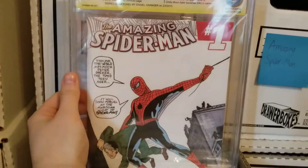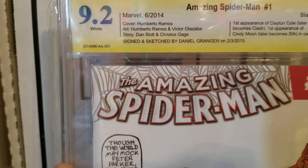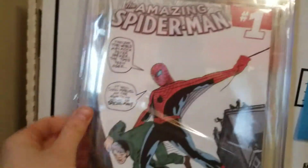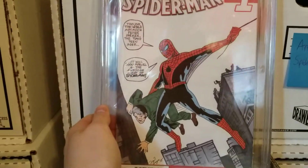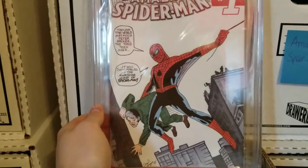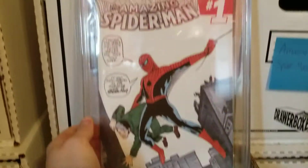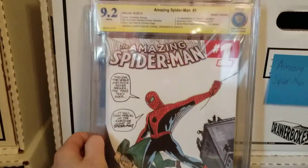This is the Amazing Spider-Man number one blank cover, signed and sketched by Daniel Granger. It's the first appearance of Clayton Cole and first appearance of Cindy Moon. It's a 9.2, and as you can tell it's drawn on the Amazing Fantasy 15 cover swipe — even has all the words. It was $30 to $40, and I thought it was really neat. It looks like the guy just traced it almost, but if he didn't, kudos. I was like, why the hell not — throw a few bucks at it. Just something really cool to have.